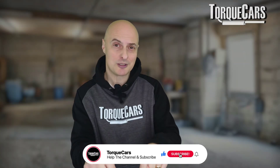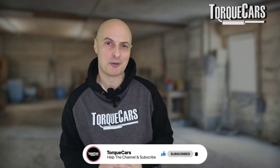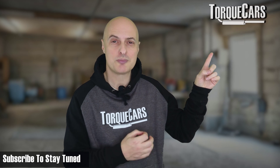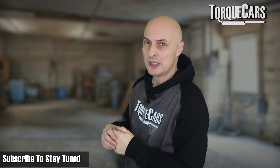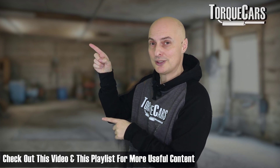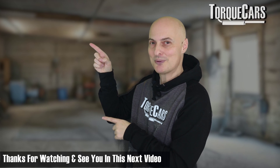Thanks for watching. Please hit the like button — that really does help us get out there. Please subscribe to the channel if you haven't done so already; it really helps when the algorithm sees people subscribing. I've lined up this video and playlist for you that you should find really interesting. Thanks for watching — see you in the next video.